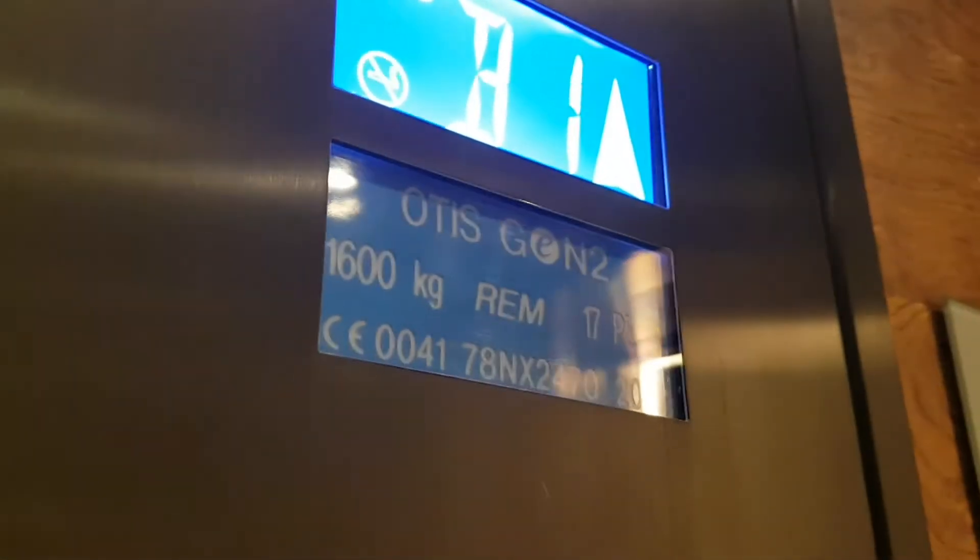Let's notice Jantulu. Capacity 600 kilos, 17 persons. Built in 2014.